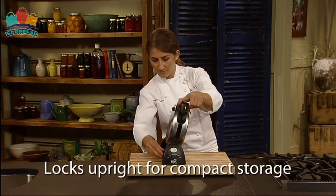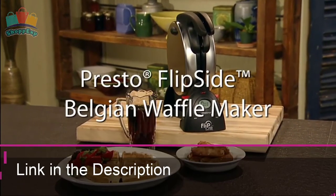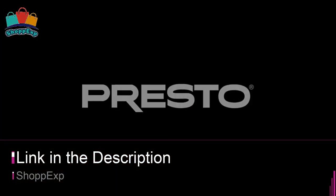The digital display signals when time is complete. This waffle maker comes with the brushed stainless steel exterior. This is the best budget waffle maker and available on Amazon.